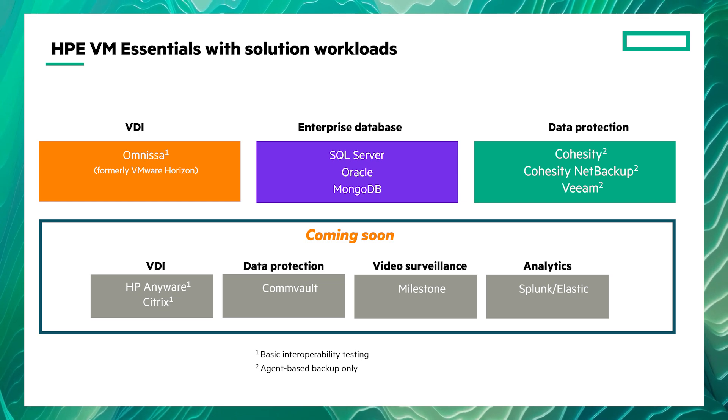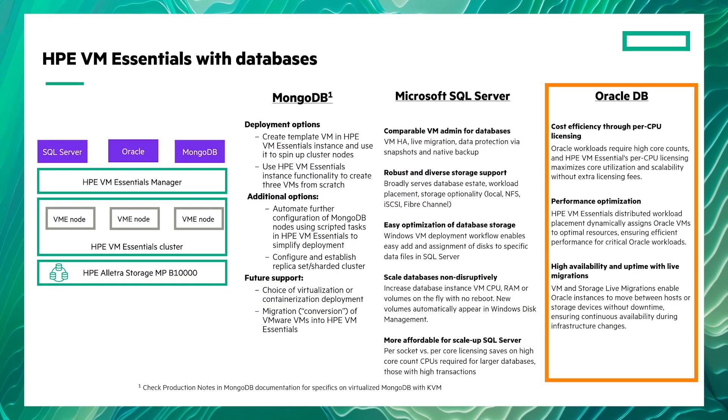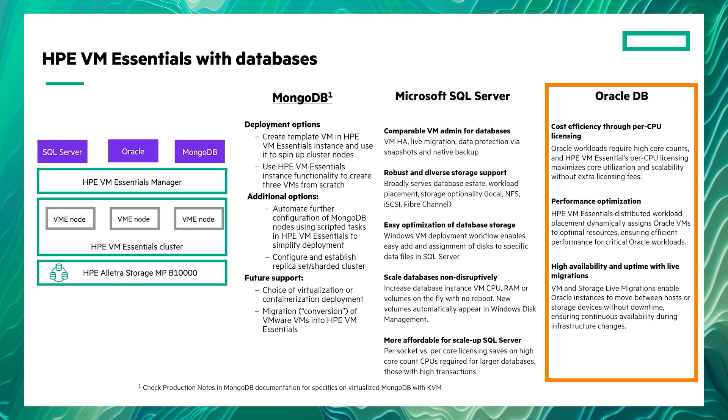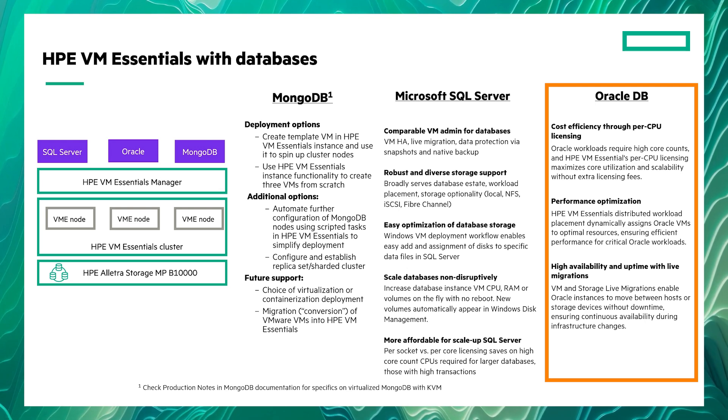For example, with Oracle specifically, you get smart workload placement that automatically puts Oracle VMs where they'll run best, and zero downtime migrations.